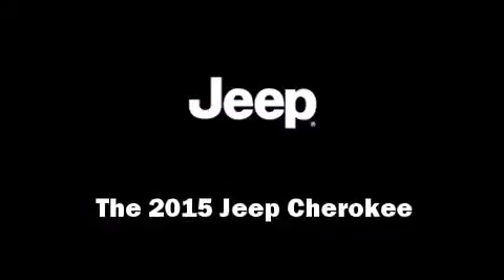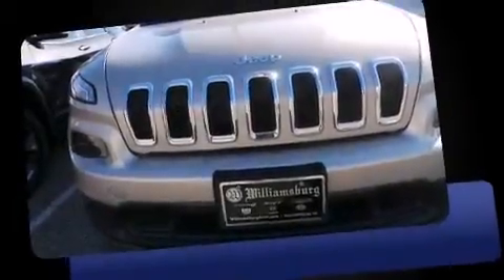Take command of the road in the 2015 Jeep Cherokee. It features an automatic transmission, four-wheel drive, and a 3.2-liter six-cylinder engine.